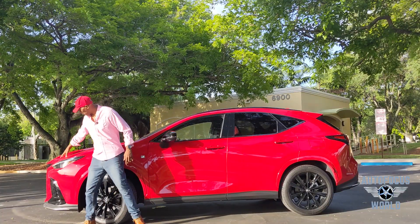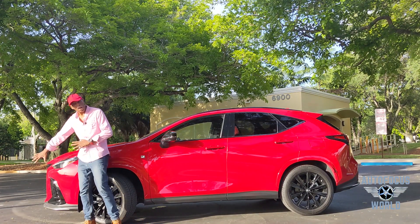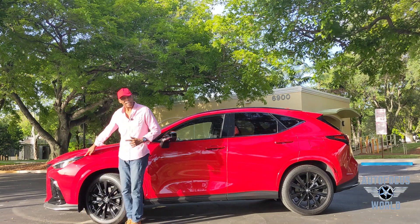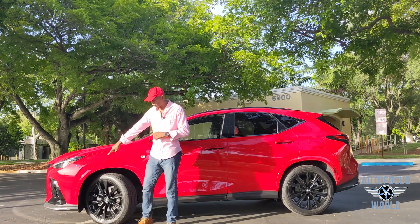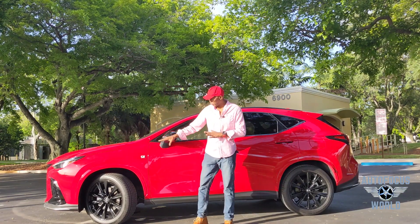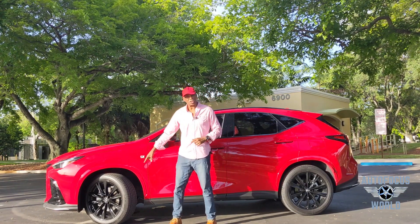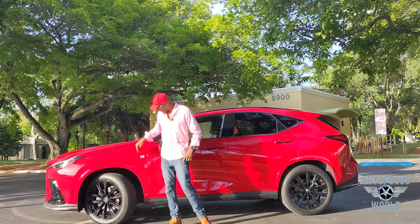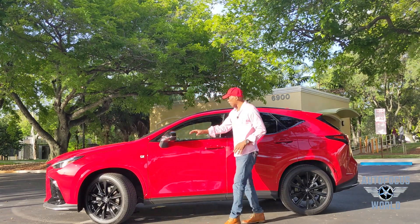Moving to the side — the front protrudes right out, real sporty, sports-car looking. You can see the side headlights, the wheel well, and that front spoiler visible from the side. These are 20-inch F Sport wheels, nice and fat with lots of traction, and you can see the F Sport badging.